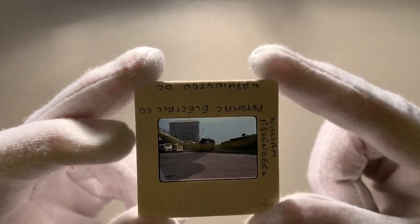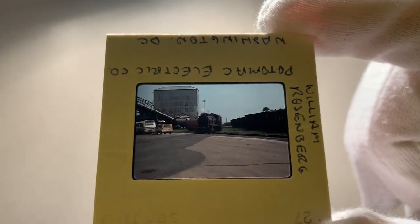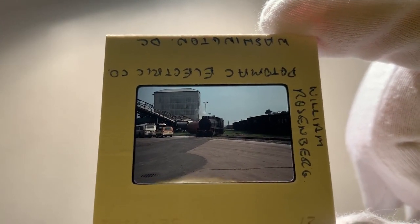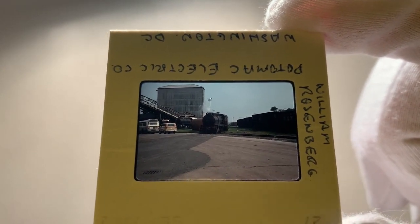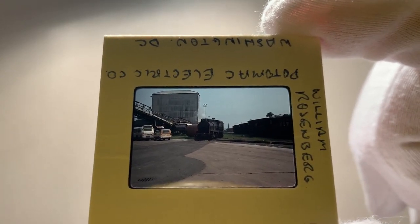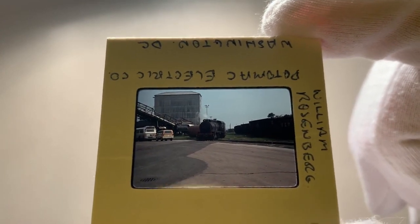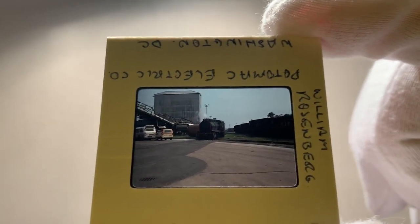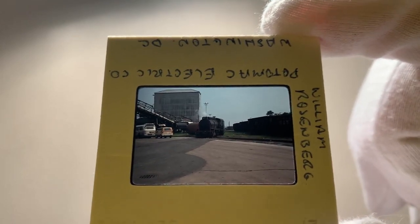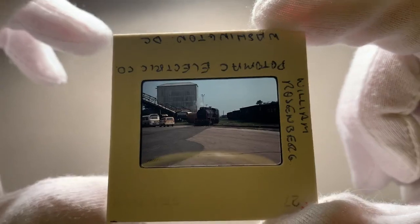One last look — this is definitely at Benning. That's a good shot — you can see the coal cars. This power plant no longer receives coal hoppers. I'm not sure if the power plant is even still in operation, but if it is, it's natural gas, so you're not going to see any scenes like this anymore. Washington DC, a steam locomotive in operation in 1979 — I just had to jump at it. Thankfully I got it. That's all I have for you guys, thanks for watching.